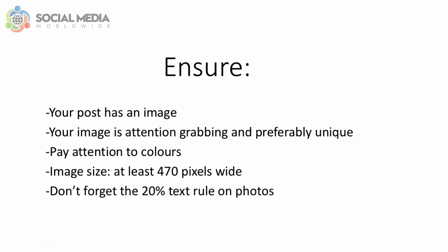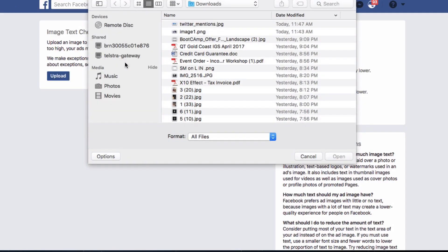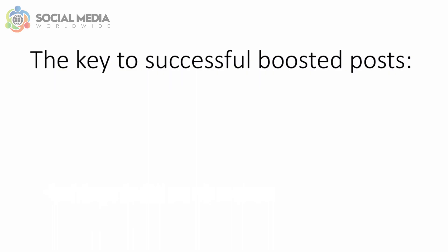Don't forget the 20% text rule on photos. Make sure that if your image includes text, there's only text on 20% of the image maximum. If you're unsure whether your image includes too much text, use Facebook's Grid tool. If your text exceeds 20% of the image, Facebook won't allow you to boost your post.